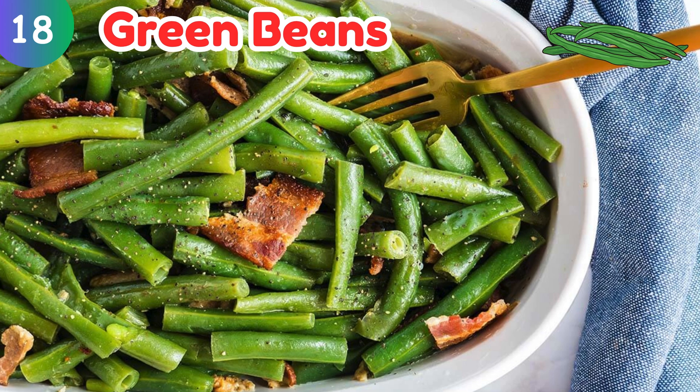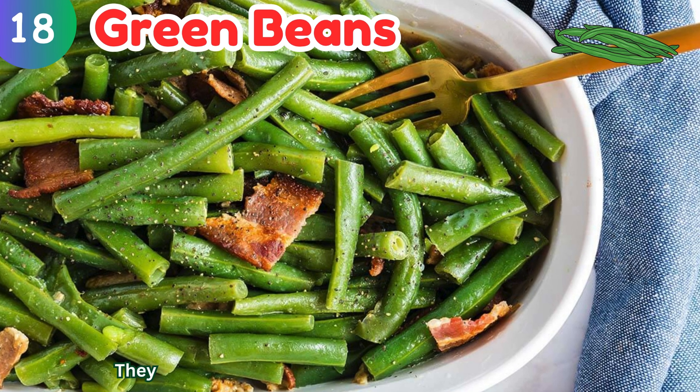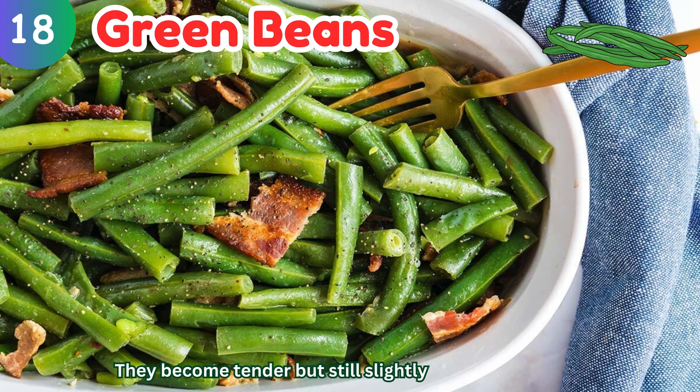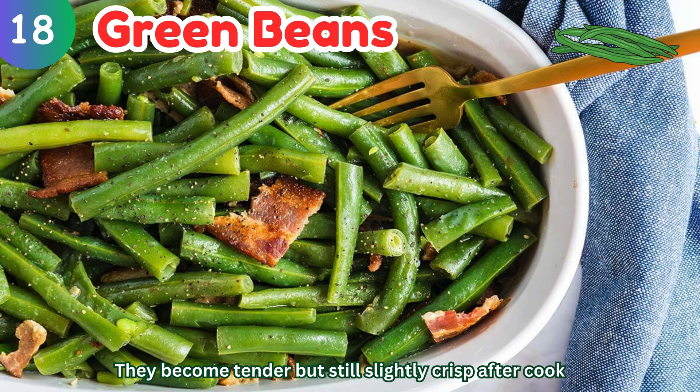Green beans: they become tender but still slightly crisp after cooking.